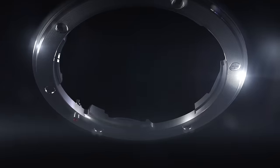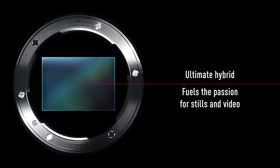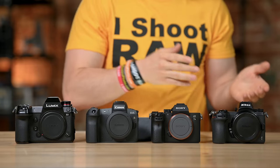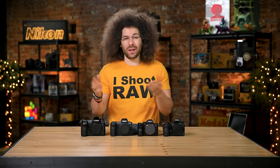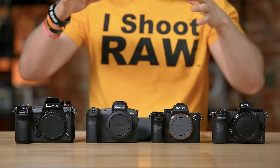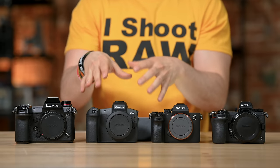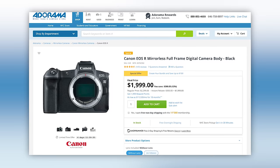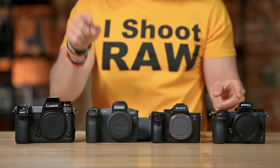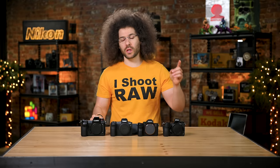Each one of these manufacturers, except for maybe Canon, considers these to be their hybrid cameras — ones that are great for stills as well as video. The EOS R will do both, and we thought long and hard about whether to include it here because of its specs. But based on the price nowadays, it's worthy of being in this lineup.